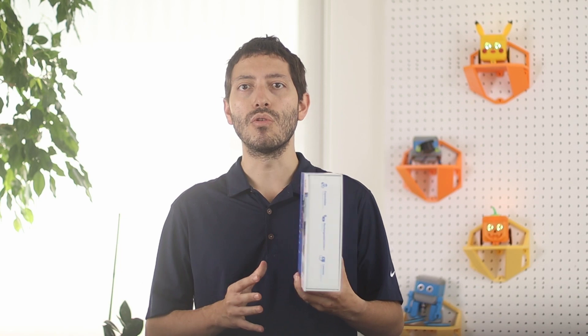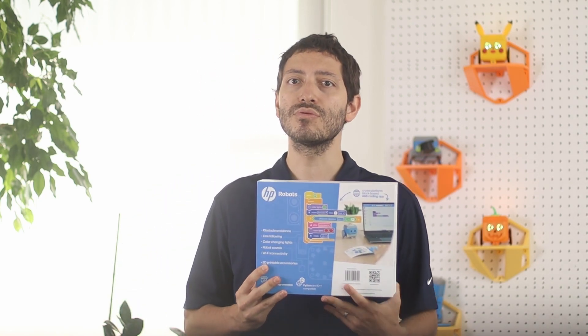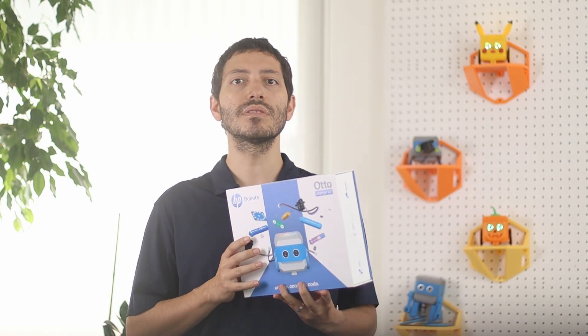Otto isn't just one robot — it's a complete STEM ecosystem. Every Otto kit includes hardware, software, code, games, and educational content, all designed to work seamlessly together. Expansion kits add new capabilities: Sense introduces environmental sensors; Interact brings tactile control; Emote lets Otto express with displays and sounds; and Invent encourages endless creativity with building bricks.